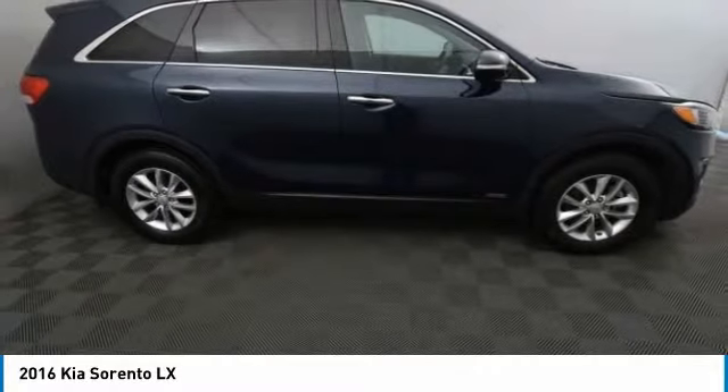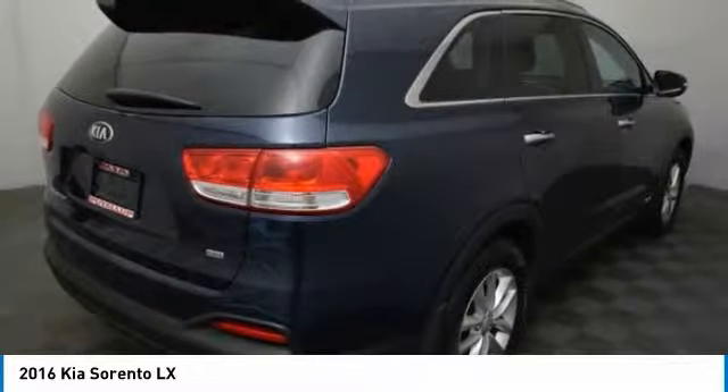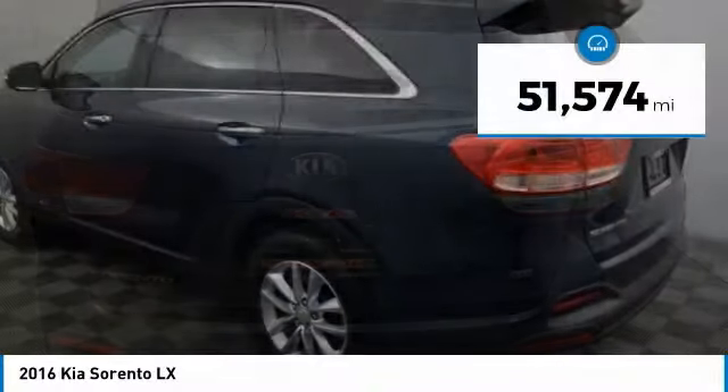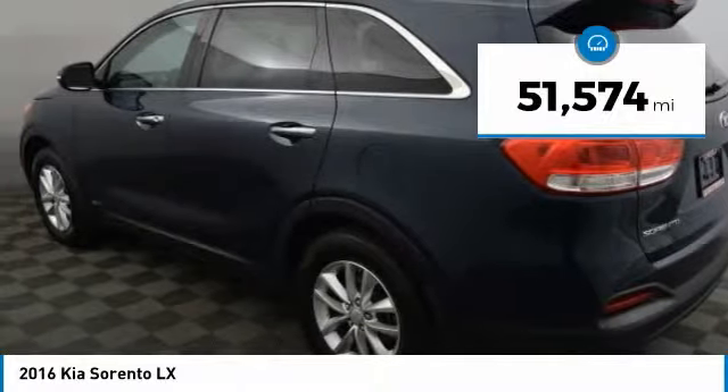Take one look at its stylish, sleek design and you'll want to cross over to a Sorento, and it is priced below $20,000. This vehicle has less than 55,000 miles.